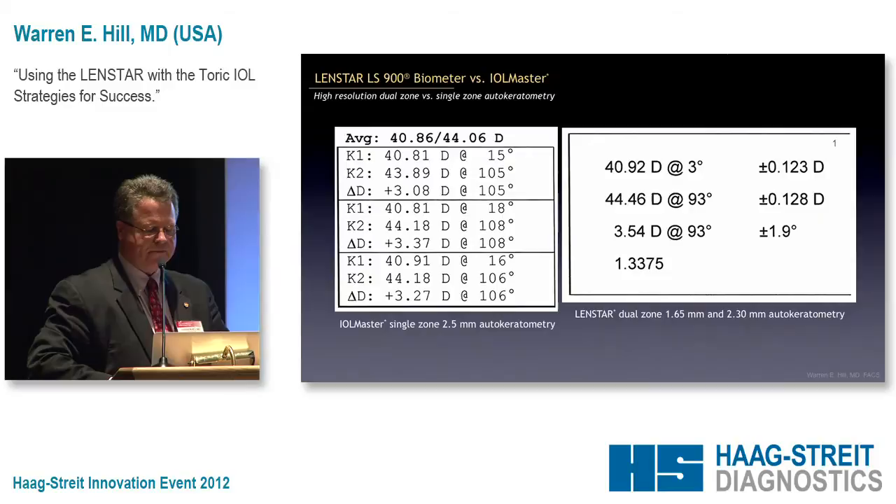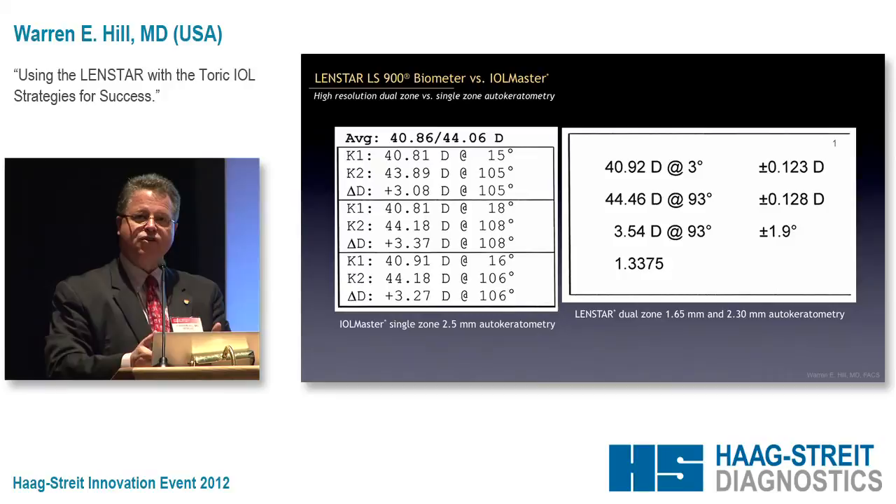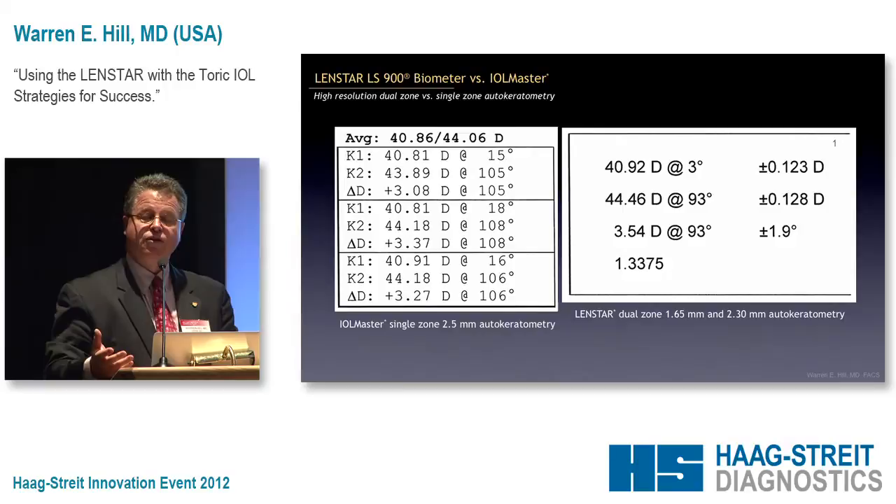Let's do a quick example. This is one of my own patients — a set of measurements with the IOLMaster and a set with the LensStar. If you look at the magnitude of astigmatism, it's within a quarter diopter, so most people would say that's pretty good agreement. But if you look at the approximation of the steep and flat meridians, you can see that they don't coincide, and this is a very common story told over and over again with the IOLMaster.